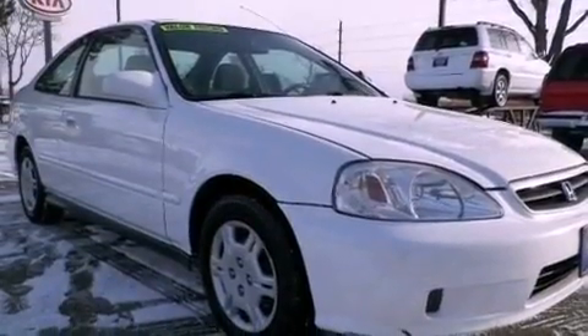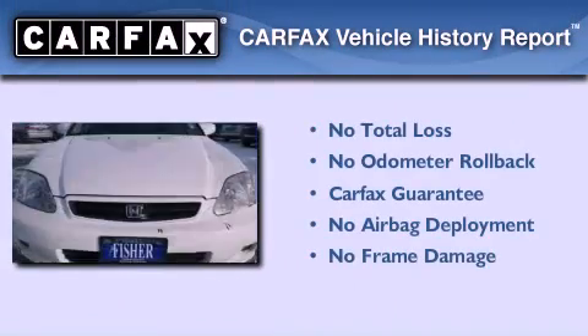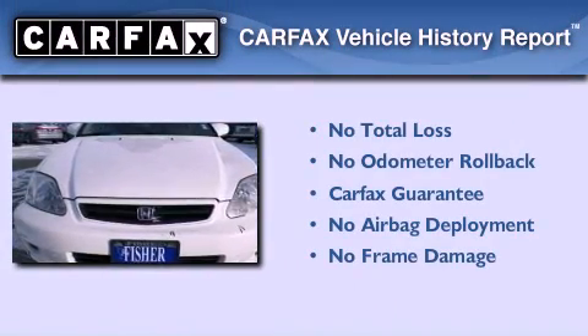With an EPA estimated rating of 35 miles per gallon on the highway, fuel efficiency does not take a back seat. Not to mention that this Honda qualifies for the Carfax buyback guarantee.